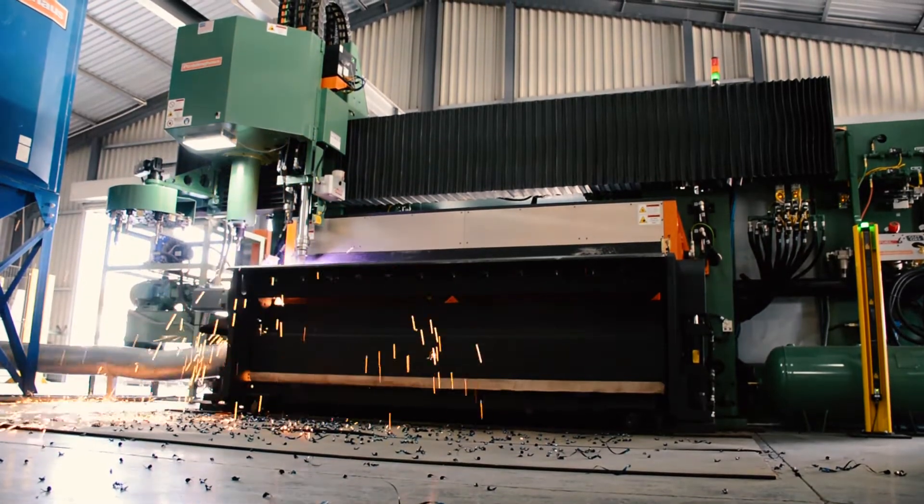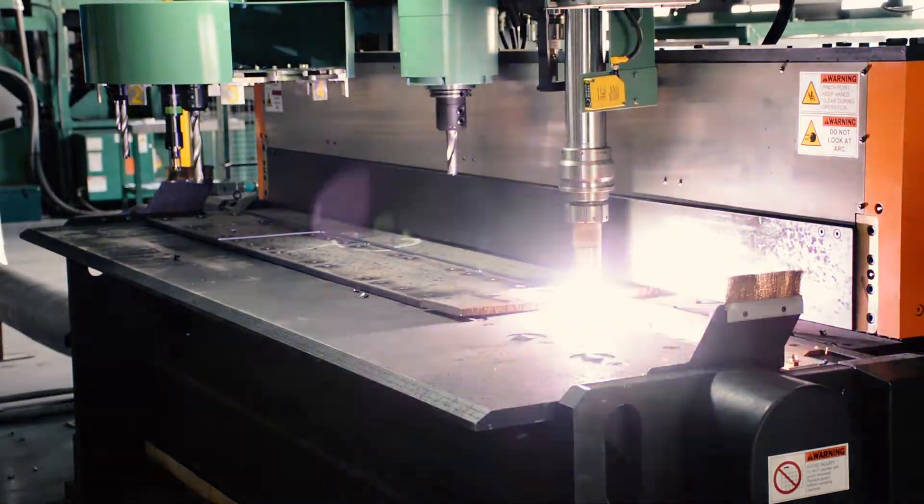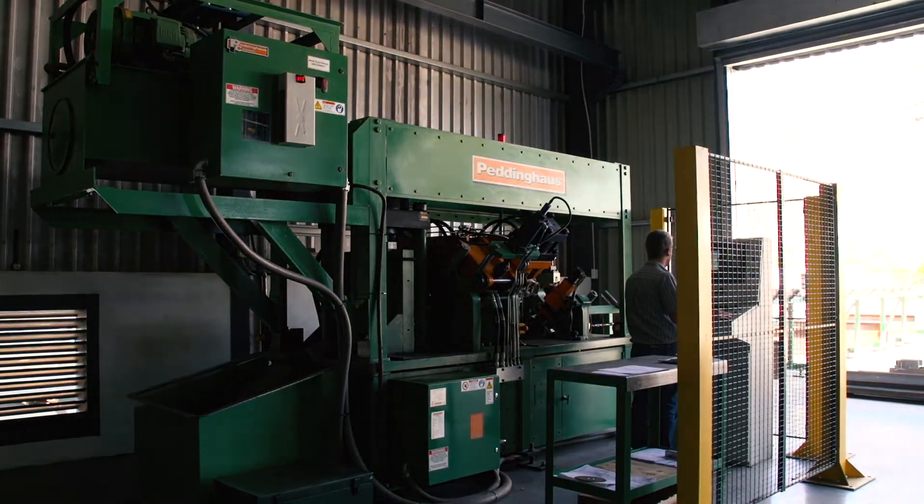The main benefits that the machines have for us and our company is basically twofold: capacity and accuracy. It's just paramount in our industry and you cannot get any better.